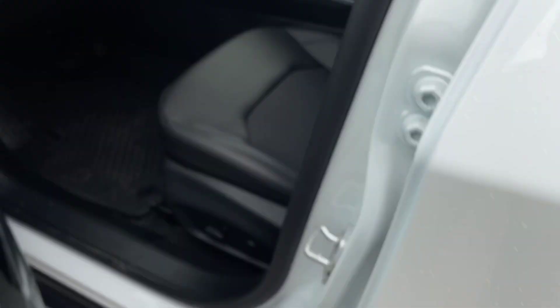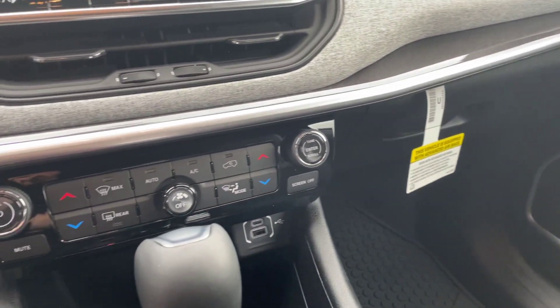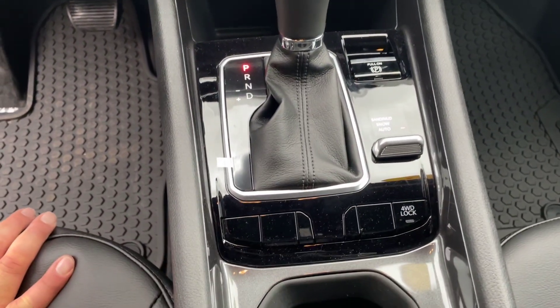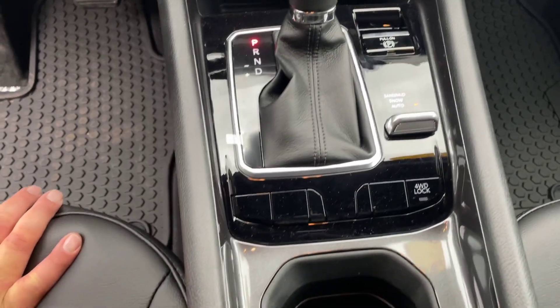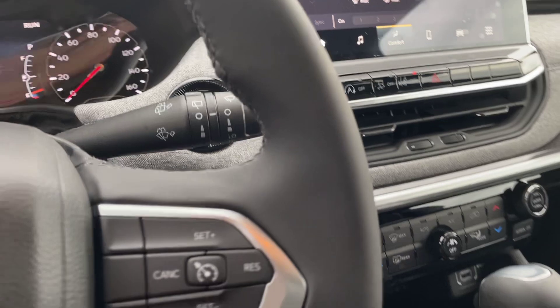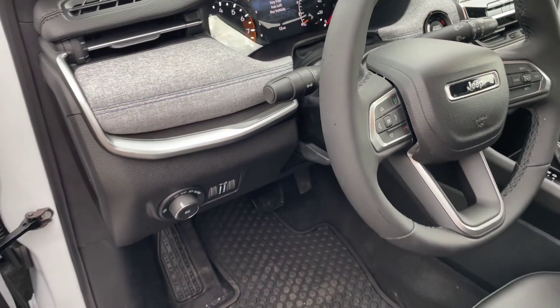This one does have the passive entry on it. It does have the leather and cloth seats. Dual climate zone. It does have the select track, also a four-wheel drive lock on it. Uconnect system. Cruise control. Driver information controls.